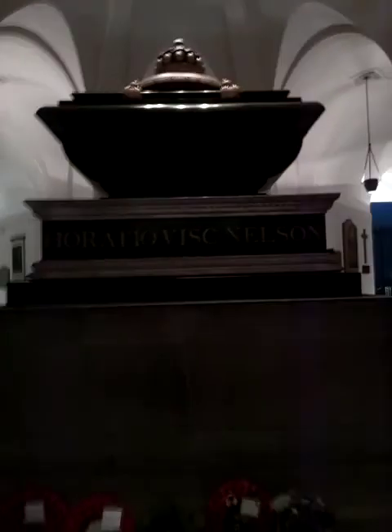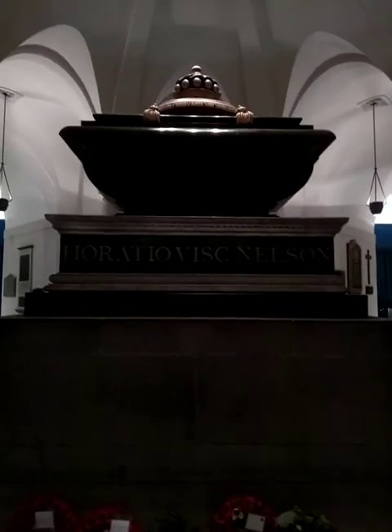I'll end this one at about nine minutes because we've covered Lord Nelson. Take care everyone, hope you found this interesting — if you did, please like and share.